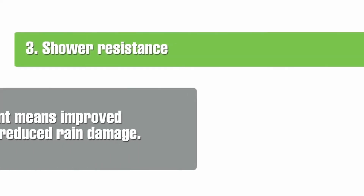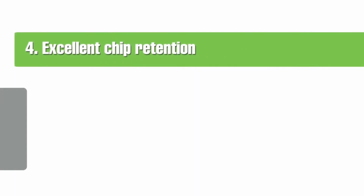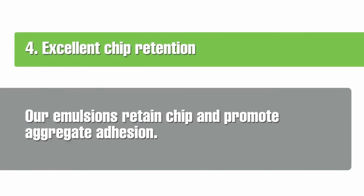Benefit three: shower resistance. By increasing the bitumen content of our emulsions, we have markedly improved weather resistance, dramatically reducing the risk of rain damage following application. Benefit four: excellent chip retention. With the ability to hold the aggregate while the emulsion breaks and cures, emulsions retain chip and promote adhesion.